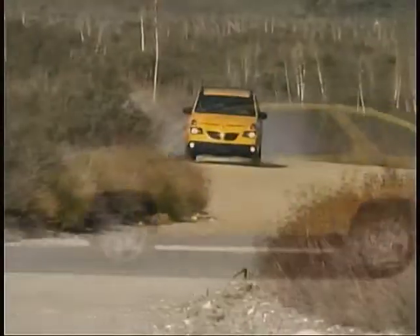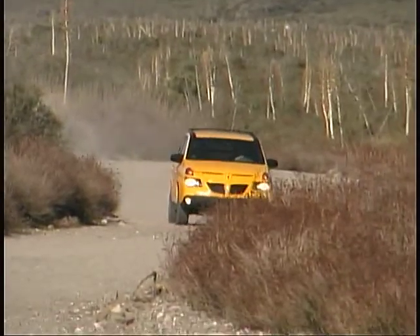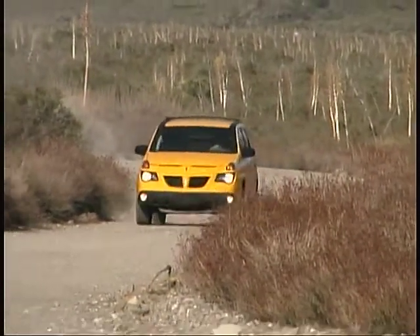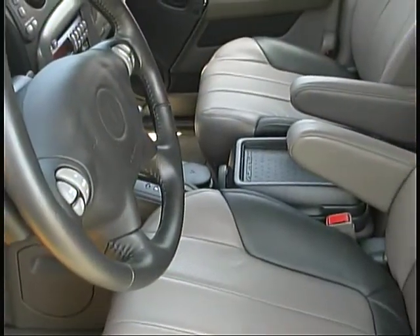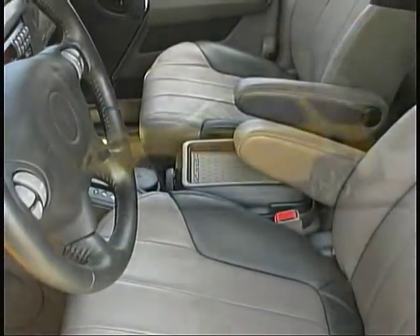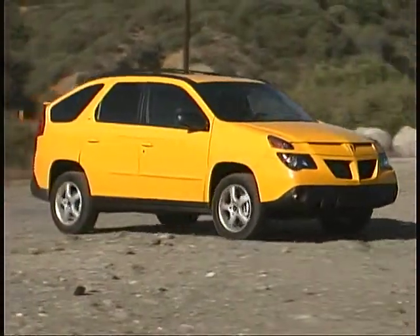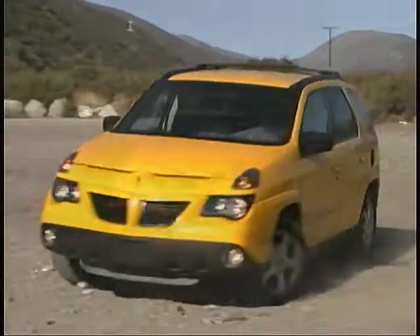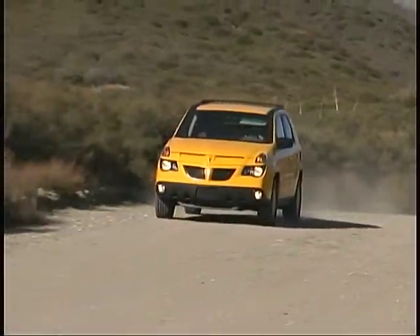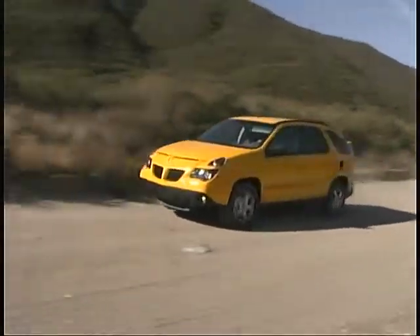Front-wheel drive Aztec prices start out at just under $21,000 and move up to around $31,000 for an all-wheel drive model with heated leather seats, XM satellite radio, and all the other options. For lighter duty use, the Pontiac Aztec is quite a versatile, practical, spacious, and fun alternative to a more conventional SUV, and it's definitely worth a look.